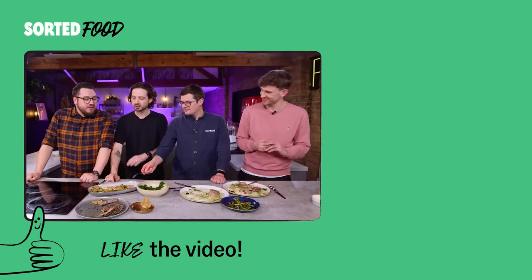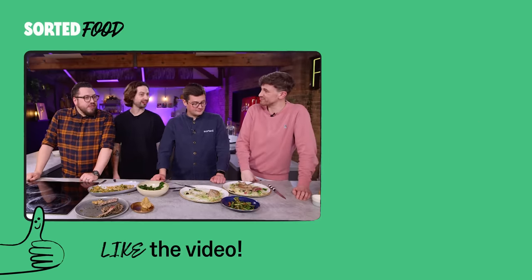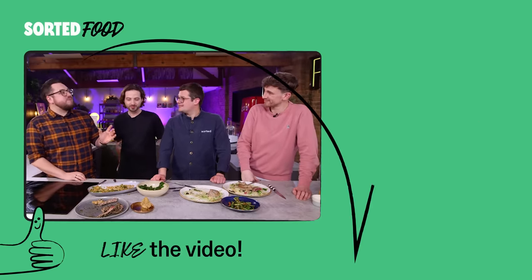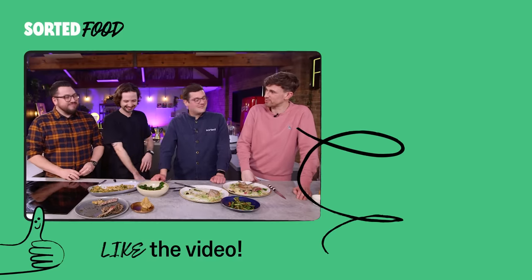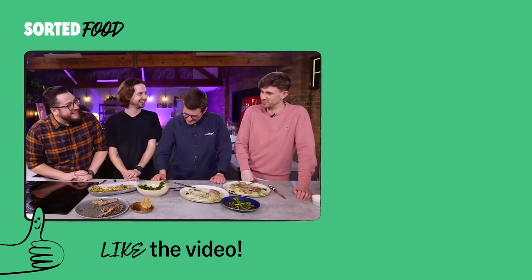I don't care that we lost. That was one of the most enjoyable videos in a long, long time. I had such a good time until about five minutes before the end of our go. Took us on a journey - I think I prolapsed through laughter at one point.